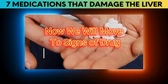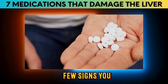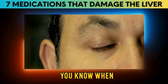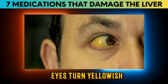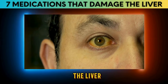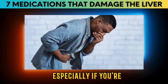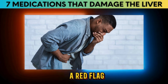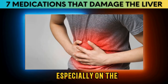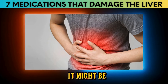Now let's talk about the signs of drug-induced liver injury. One of the most noticeable is jaundice — when the skin and eyes turn yellowish due to elevated bilirubin levels. Then there's nausea and vomiting; if you're feeling queasy and throwing up often, especially while on medication, it could be a red flag. Another thing to watch for is abdominal pain, especially on the upper right side, where the liver is located.